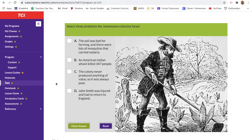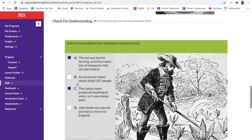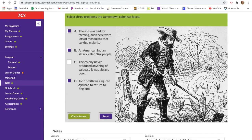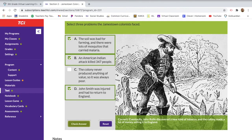Now let's check our text for understanding. Select three problems the Jamestown colonists faced. The soil was bad for farming and there were mosquitoes that carried malaria — we read about that. An American Indian attack killed 347 people — that was Powhatan's brother. The colony never produced anything of value — that one is not true because they produced tobacco. And John Smith was injured and had to return to England — that one is also true.